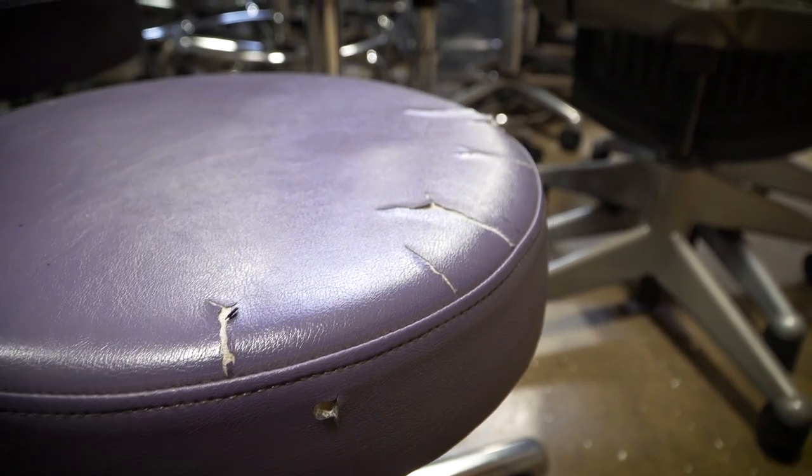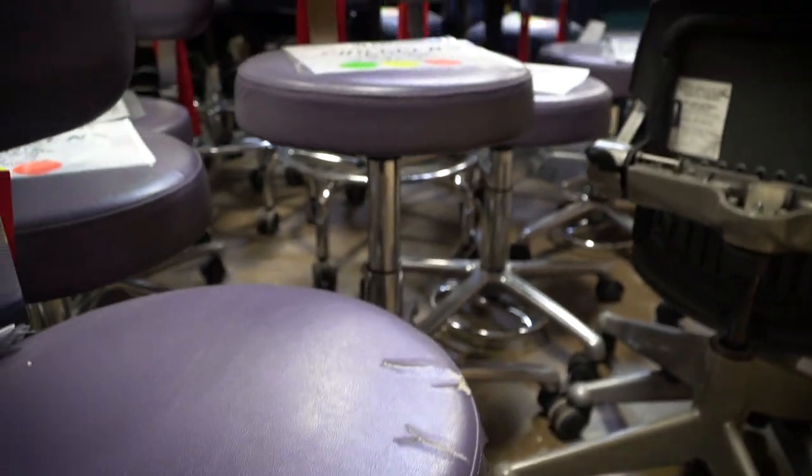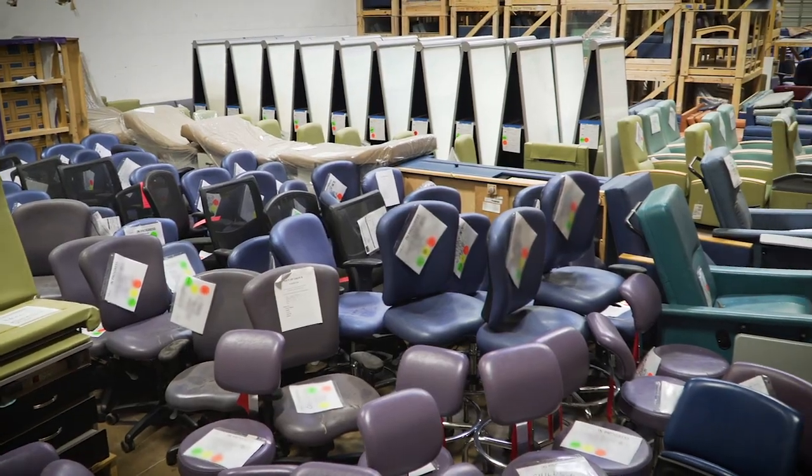We're big on sustainability, and so are many of our clients. One of our healthcare clients takes their worn products to the studio for reupholstery instead of taking those products to the landfill. And that's just one of the many examples.